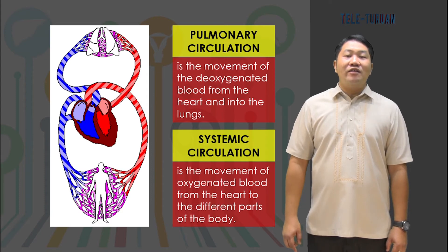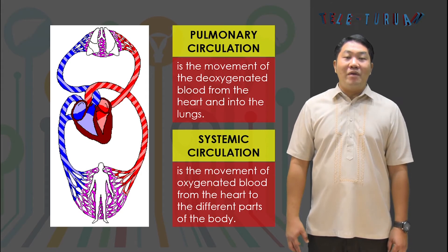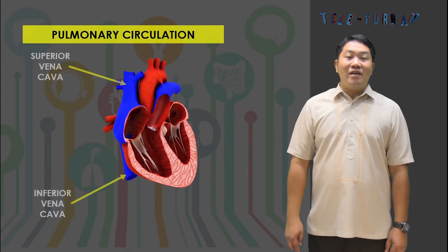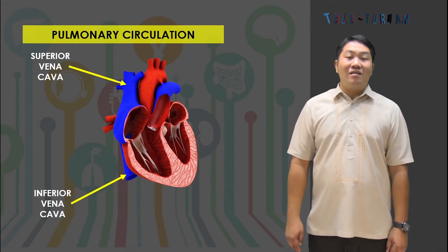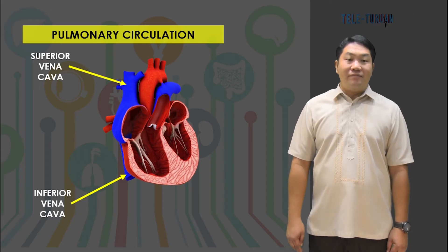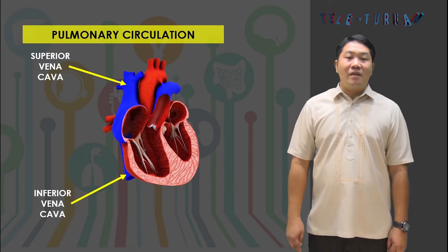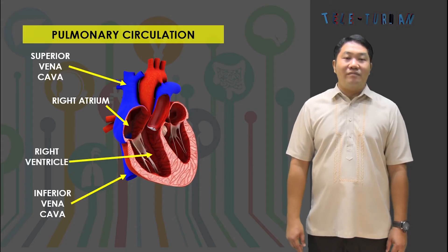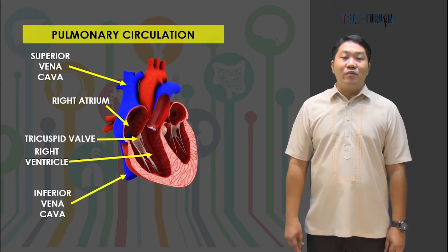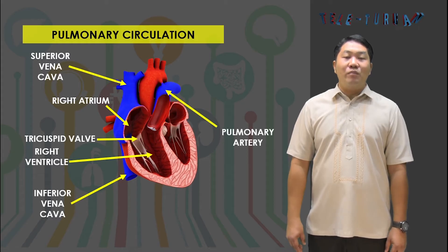In pulmonary circulation, the oxygen-poor blood coming from the organs and tissues of the body passes through a major vein, the vena cava. The vena cava branches into the superior vena cava, which collects blood from the head and neck region, and the inferior vena cava, which collects blood from the lower part of the body. Both convey this blood into the right atrium of the heart, which then pumps it into the right ventricle. As blood flows from the right atrium to the right ventricle, the tricuspid valve between them is open. When the right ventricle contracts, blood is forced into the lungs through the pulmonary artery.